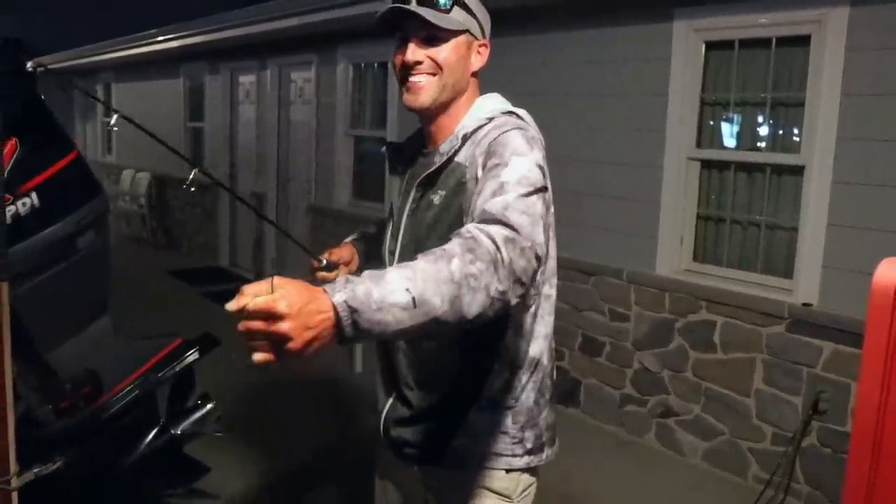Here we are, day one of the FLW BFL on the Chesapeake Bay. If you'd have asked me months ago how I'd be fishing today, there's no way I'd be doing what I'm doing. I normally have my little milk runs this time of year, but I'm not confident I can get a good bag doing that. The water is just too dirty, and being on the water every day and seeing that transition actually hurts — I know where they live, I just cannot catch them right now.